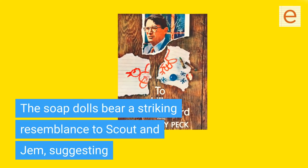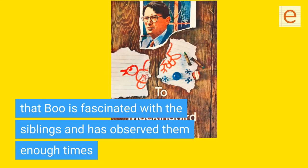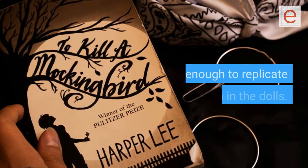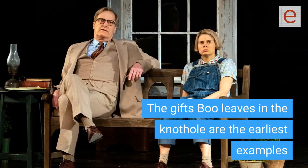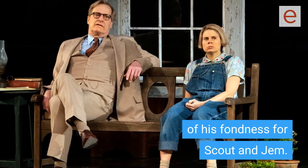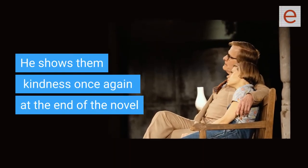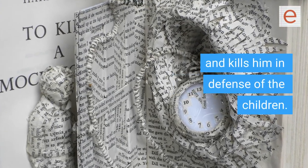The soap dolls bear a striking resemblance to Scout and Jem, suggesting that Boo is fascinated with the siblings and has observed them enough times to have remembered their physical features well enough to replicate them in the dolls. The gifts Boo leaves in the knothole are the earliest examples of his fondness for Scout and Jem. He shows them kindness once again at the end of the novel when he protects them from an attack by Bob Ewell and kills him in defense of the children.